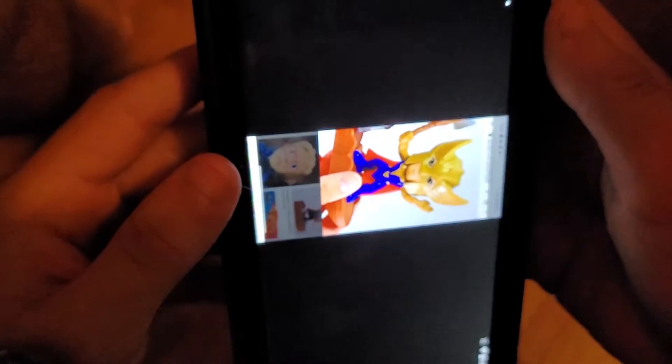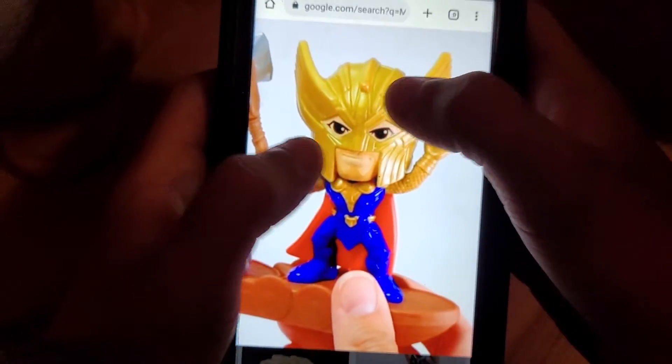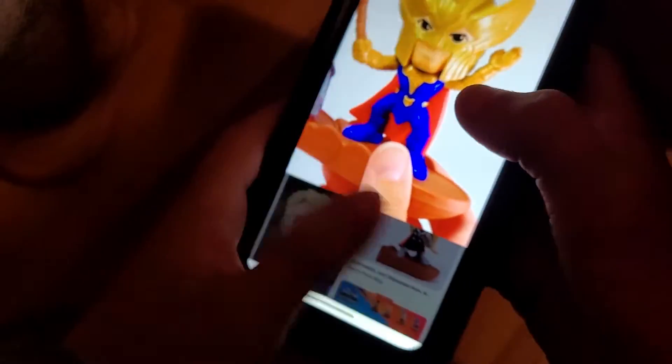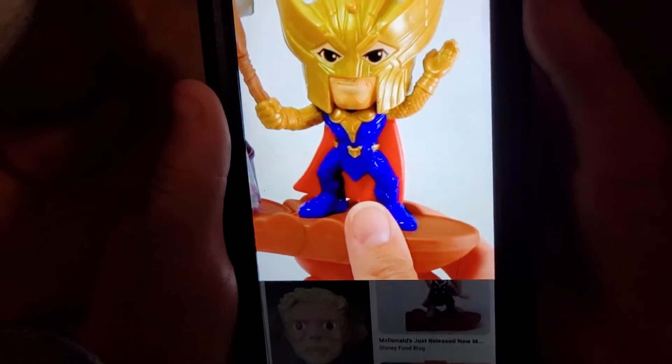Number five in the set is Armored Thor. He's got the helmet, horns, mouth, hammer, feet, and base. On the back here you push a button and the hammer chops away — he's ready to fight the bad guys.